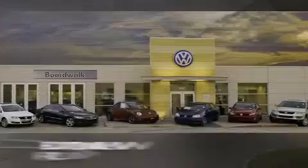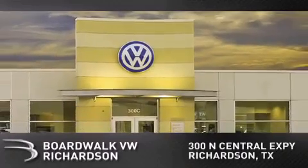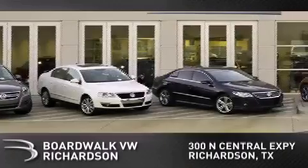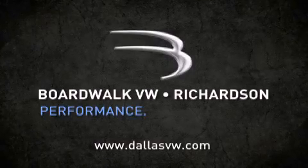Boardwalk Volkswagen Richardson is conveniently located at 300 North Central Expressway in Richardson. Come experience the Boardwalk difference today. When you think Boardwalk, think performance — it's what we do.